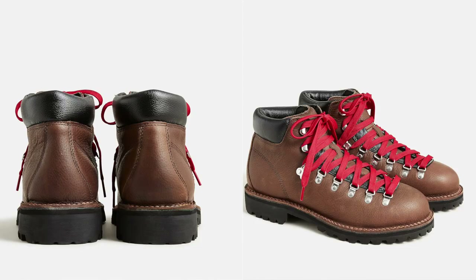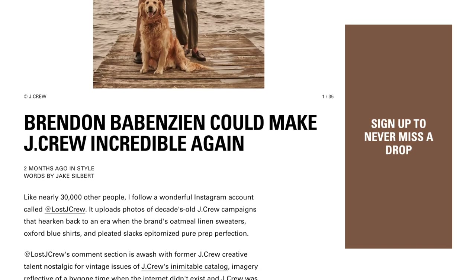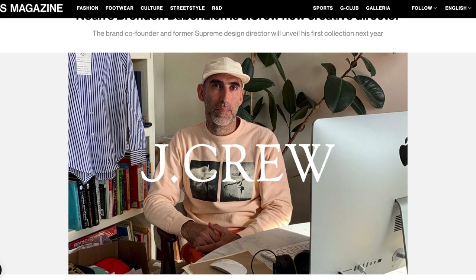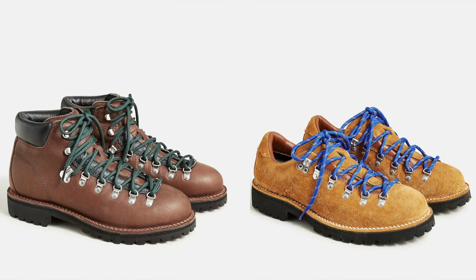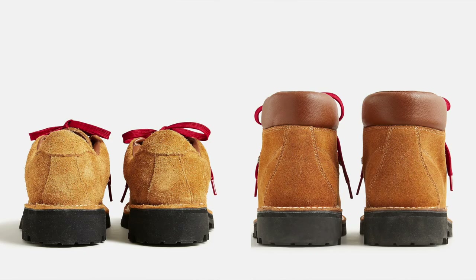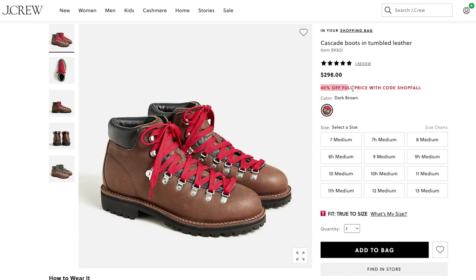The next style of boots are the Cascade hiking boots from J.Crew. I mentioned in my best fall brands video that J.Crew has gained a lot of attention this year with their rebrand and recent appointment of their new creative director, former Supreme designer Brendan Babenzian. These look incredible — the signature detail has to be those red laces. They feature a Vibram outsole and tumble leather, or they even come in suede, and at the time of this video they are currently 40% off, so you truly cannot beat that price.